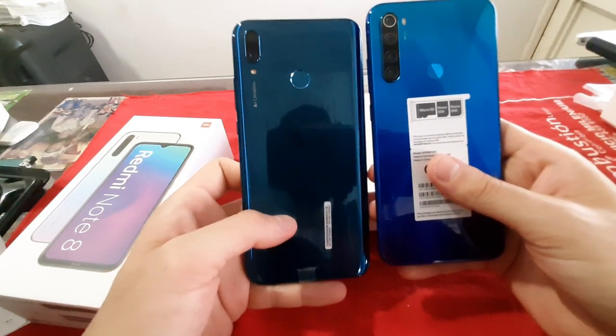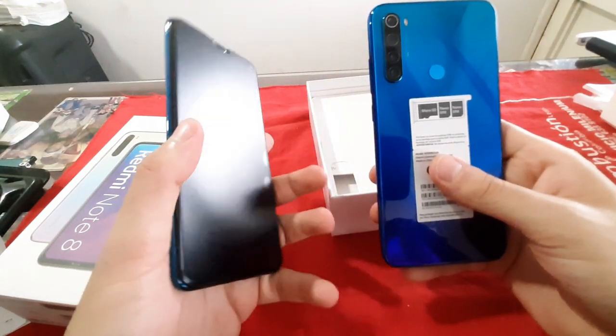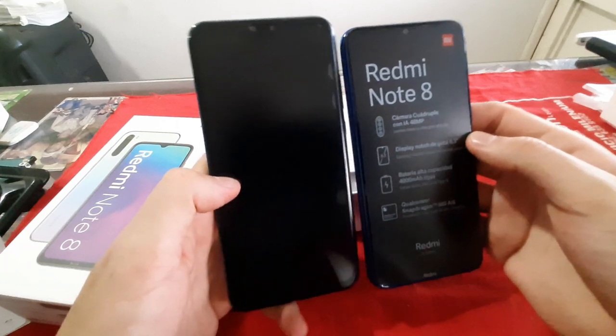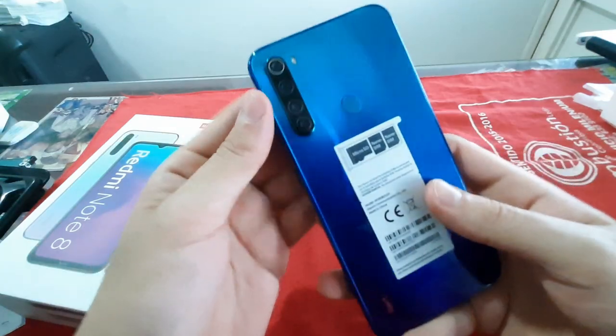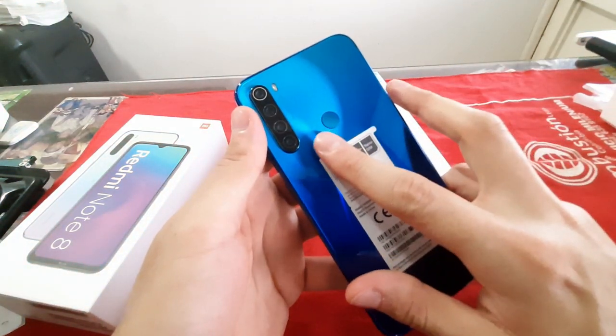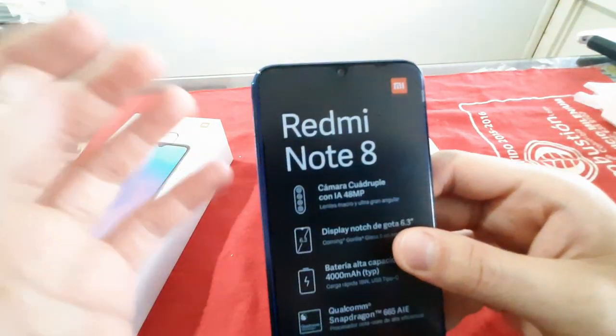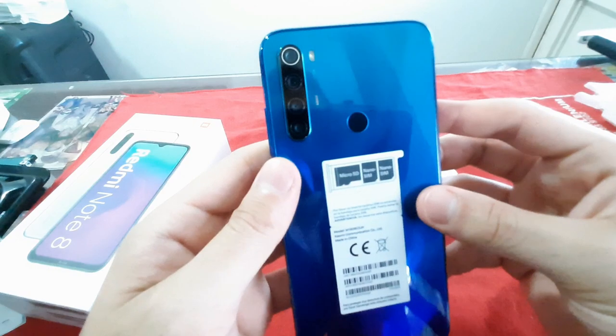Se parece mucho al Y9 en el color, pero este es un poco más claro y refleja un poco más. Este celular tiene características muy interesantes: su cámara, la larga duración de batería y su precio. En la parte posterior tiene un detector de huella muy sensible, es decir, funciona muy bien.